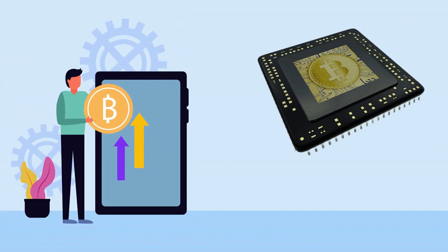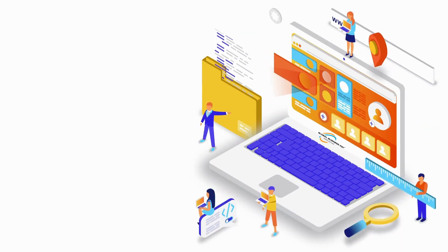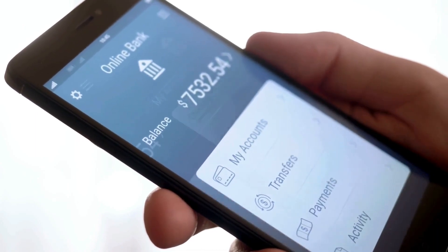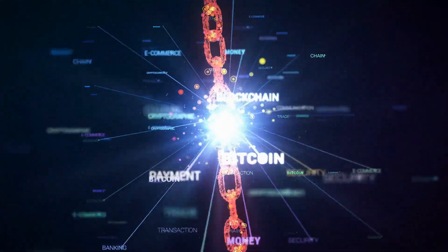In order to use the hash rate produced by Bitfury, Global Business Pay has developed a software solution that allows you to purchase the hash power via a user-friendly interface and monitor your account balance updates. The Bitfury Group is committed to securing the Bitcoin blockchain.